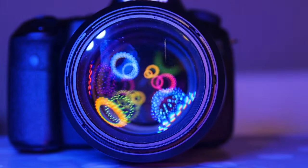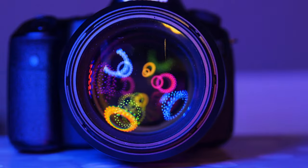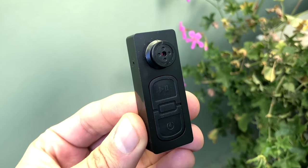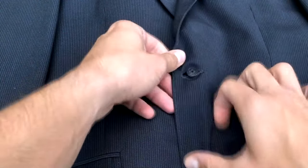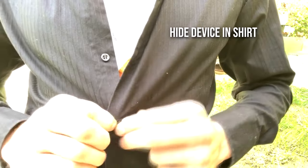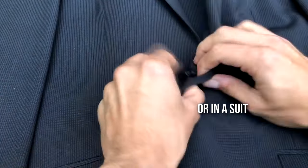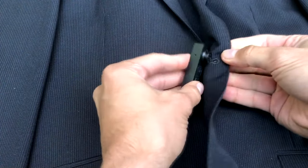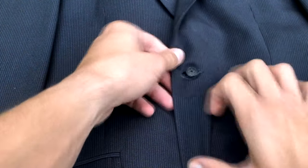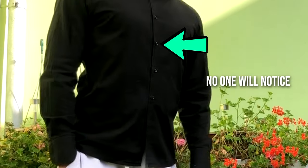When it comes to covert surveillance, the CIA has access to some of the most advanced technology on the market, including many disguised cameras. One example is the Amy Way spy camera — a camera disguised as a shirt button. This tiny device packs a powerful punch for $31, with 1080p resolution and motion detection capabilities, making it perfect for surveillance operations in places where a traditional camera would be easily spotted.